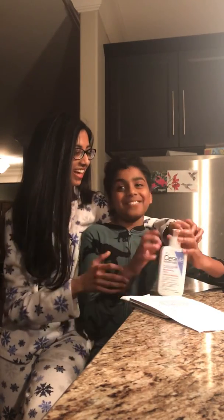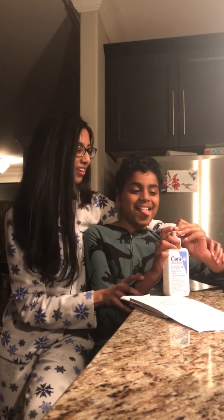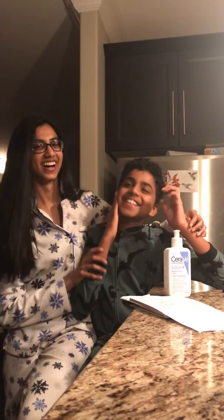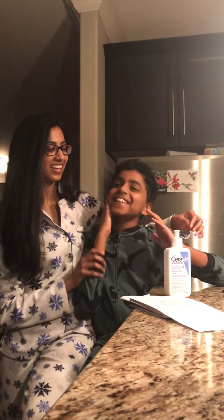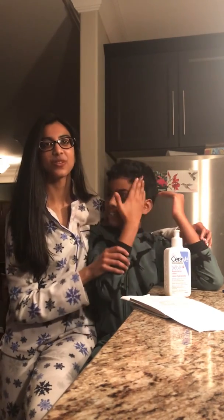And yeah, it feels good on your skin. It's not sticky or anything — it feels really good. And that's all we have for today.